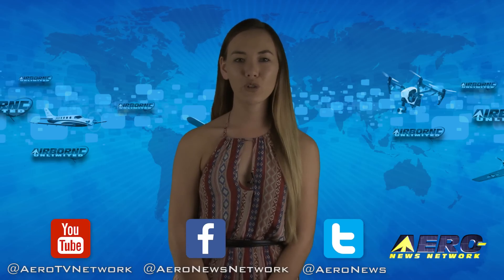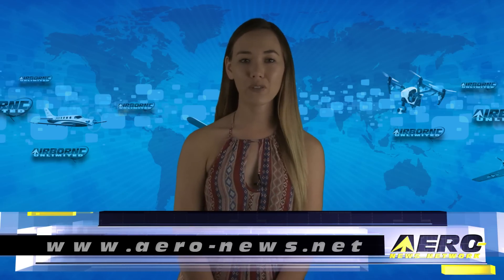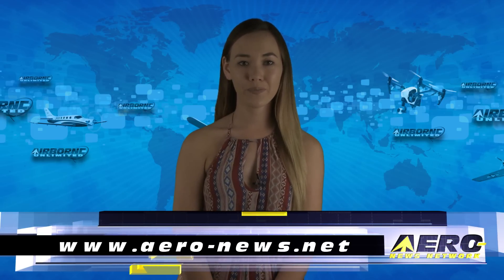If you're watching us on YouTube, please subscribe and do check us out on Facebook and Twitter. Get comprehensive, real-time, 24/7 coverage of the latest aviation and aerospace stories anytime at aero-news.net. Have a great weekend. See you Monday as we start our annual on-site coverage of the EAA AirVenture fly-in.